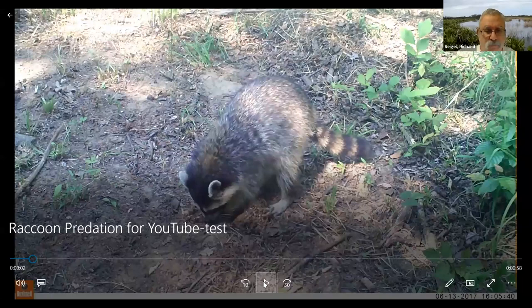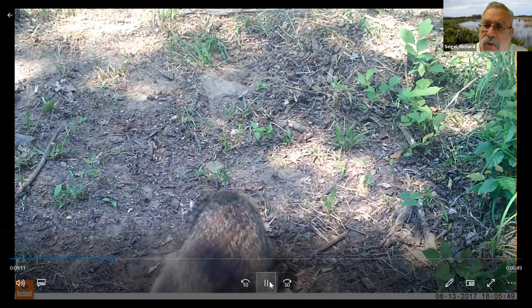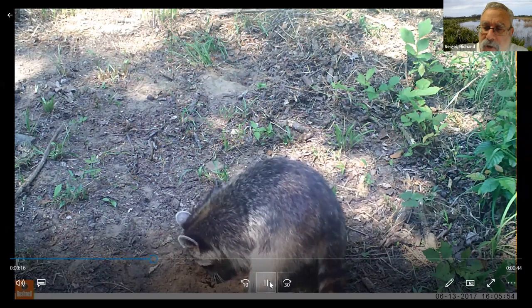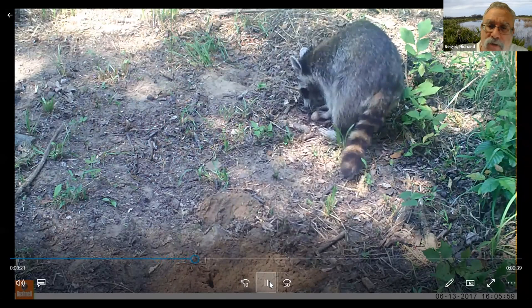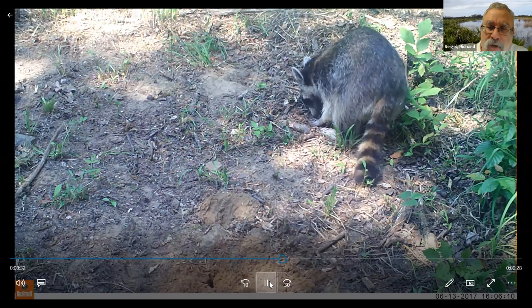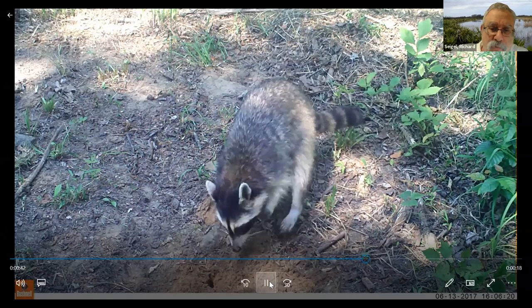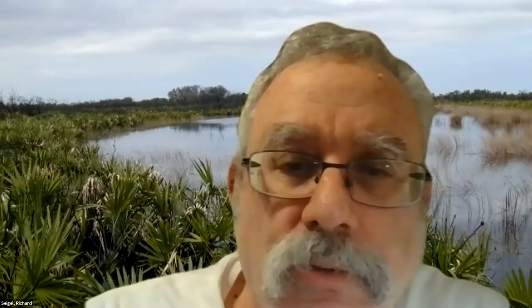This is what happens to our nests — your friend and mine, the raccoon. These pictures were taken with our game cameras at 10 o'clock in the morning. This nest was only 16 minutes old — a female turtle had built it 16 minutes earlier. It took just 16 minutes for the raccoon to find that nest, roll out the first egg, break the egg open, and swallow the contents. Then she goes back and digs up the next egg.